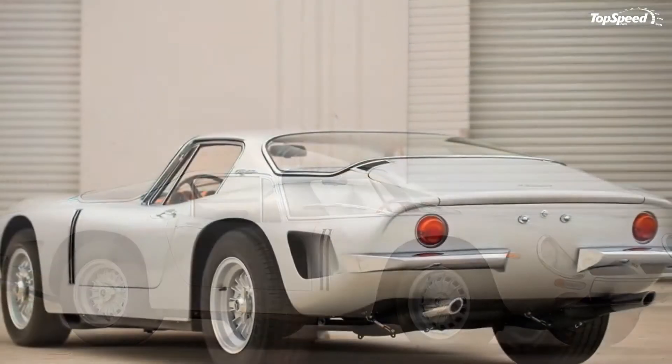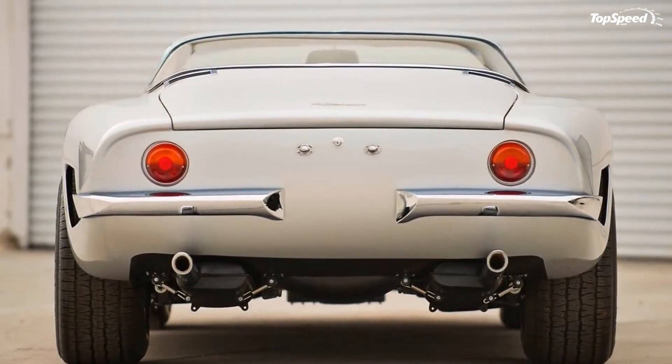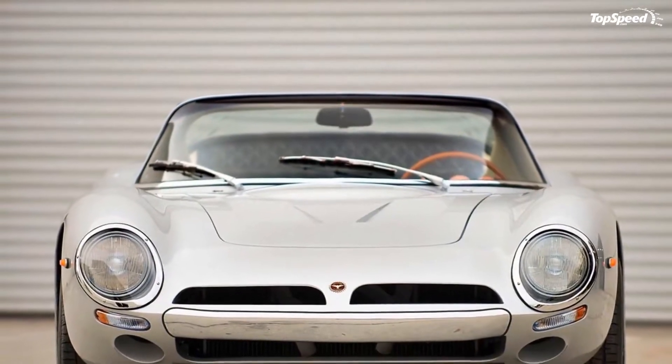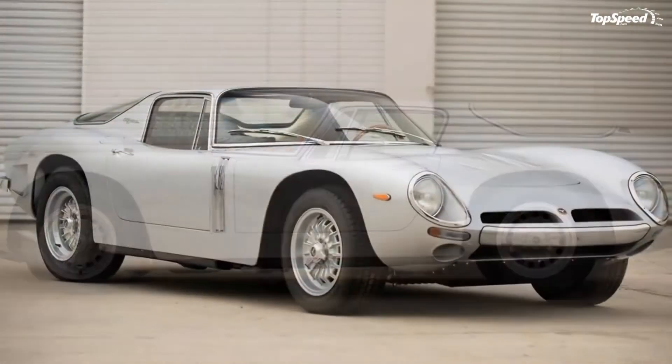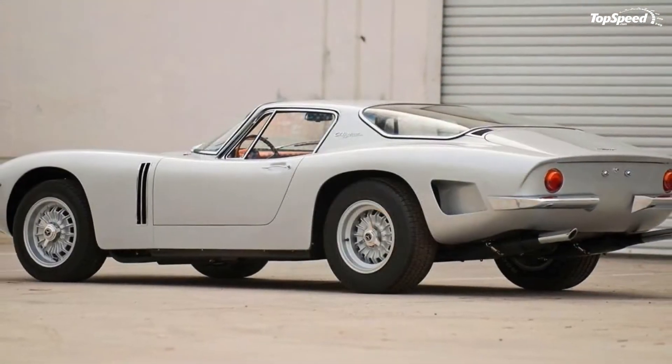The 1965 Bizzarini 5300GT Strada Alloy. Ever the tornado of creativity and speed, Ferrari was quite a volatile company in the early 1960s. For every race Enzo won, it seems like the old man made a few enemies as well.